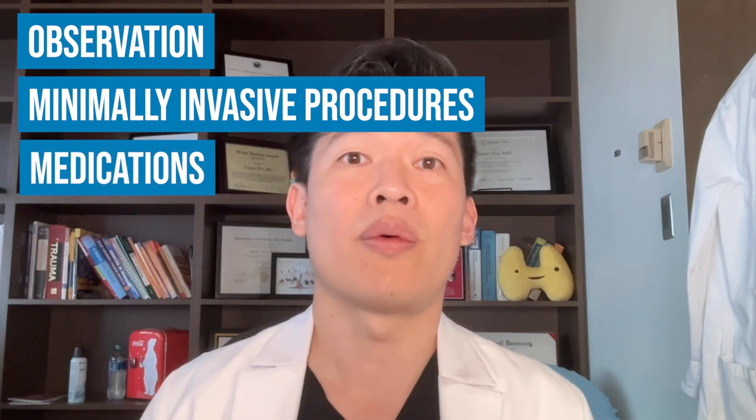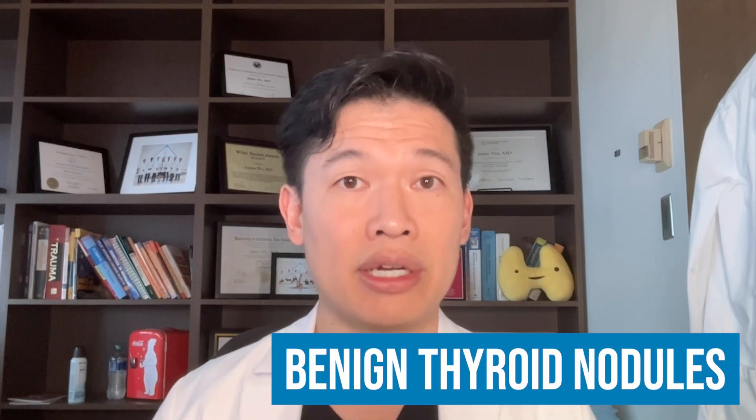I want to start with a big caveat that I'm only talking about benign thyroid nodules. How we manage thyroid nodules that have a risk of malignancy or are cancerous are going to be the topic of a different video. So let's go into it.